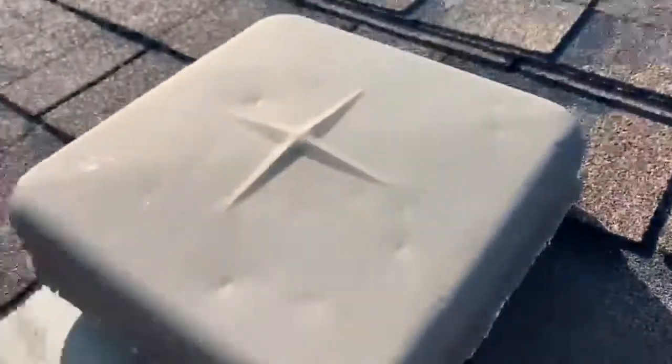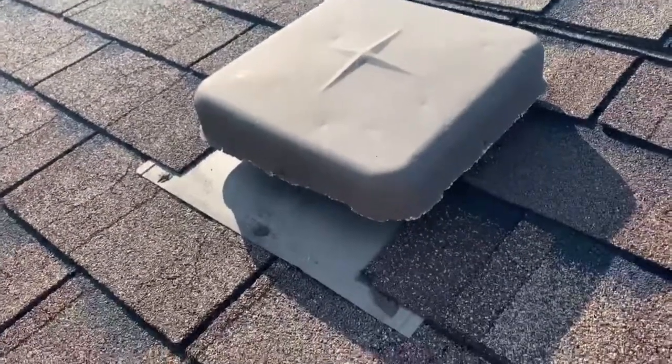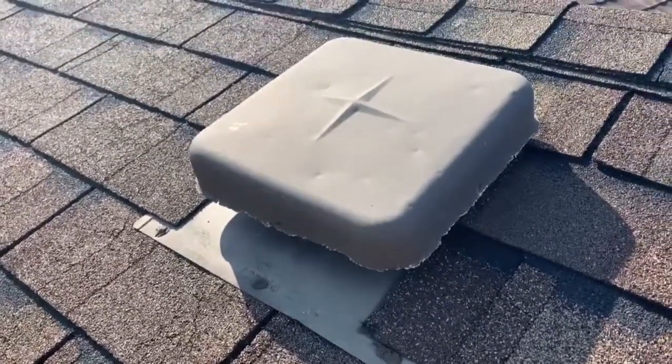There's a squirrel entry. Even though this is a metal roof vent, squirrels have no problem chewing right through that sheet metal. So we've got both raccoons and squirrels that have gotten in.